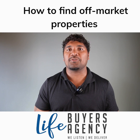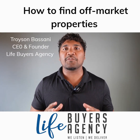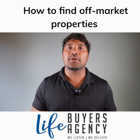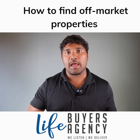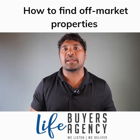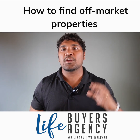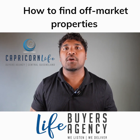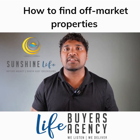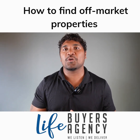Troy Simbassini here, CEO and founder of Life Buyers Agency, where we help everyday Aussie legends minimize your downside risk and maximize your upside potential when purchasing residential real estate across our specialized locations in Queensland — Central Queensland Capricorn Life, North Queensland Tropical Life, and South East Queensland Sunshine Life. We take pride in that company ethos: we listen, we deliver.